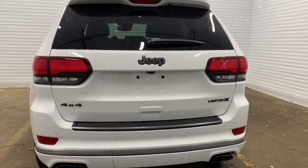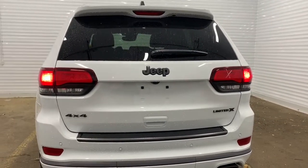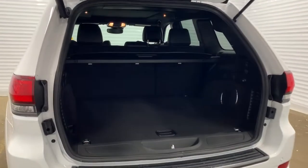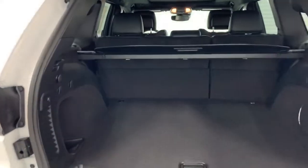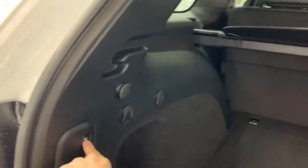It also has a power liftgate — if you hit the button on the remote twice it will open nicely for you. There is lots of room in the trunk and it does have a cargo shade cover. To close it you can hit the same button on the remote twice, and there is also a button inside.